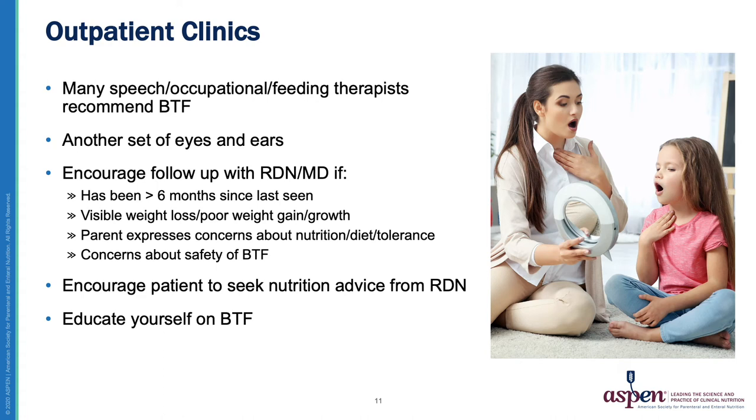Now let's discuss Blenderized Tube Feeding in the outpatient clinic setting. In my experience, many speech, occupational, and feeding therapists are recommending Blenderized Tube Feeding — they have seen the benefits over commercial formula, specifically increased interest in eating by mouth. I love working with therapists as they are truly another set of eyes and ears for my patients on Blenderized Tube Feeding. Many times they are seeing patients weekly or more often and can report back if things aren't going well, allowing us to intervene sooner and avoid a worsening situation.